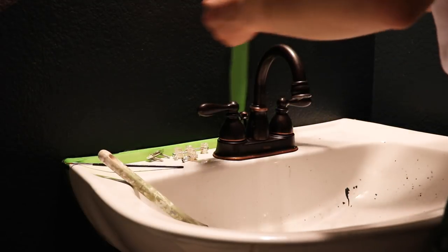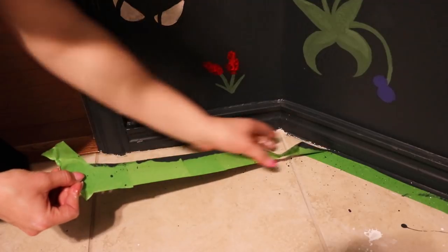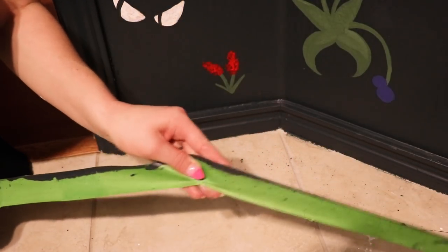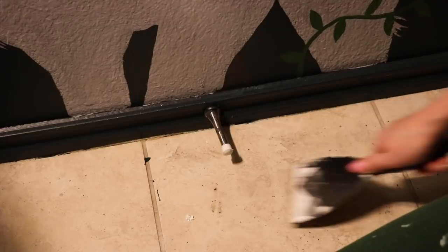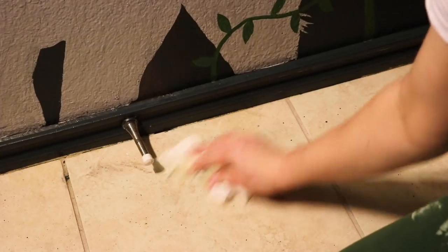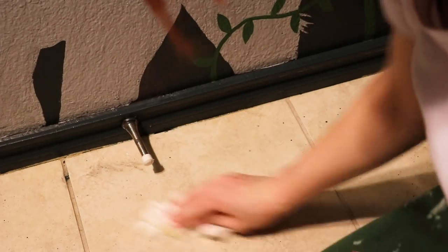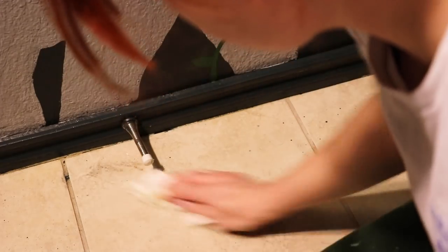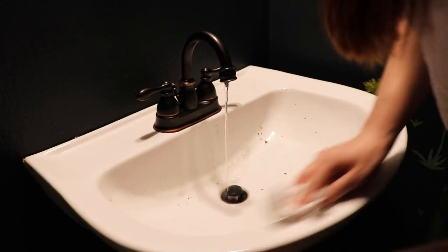Then I removed the masking tape. This part is always so satisfying because I know I'm getting close to being done. As you can see, I still managed to get paint all over the floor. I tried really hard not to — I put down a mat while I was painting and tried to wipe up my messes as I went along, but sometimes paint just gets places. To clean up the dried paint, I sprayed Goo Gone on it and used a paint scraper to scrape it off the tile. For the sink, I was able to just use some soap and water and it came off just fine.